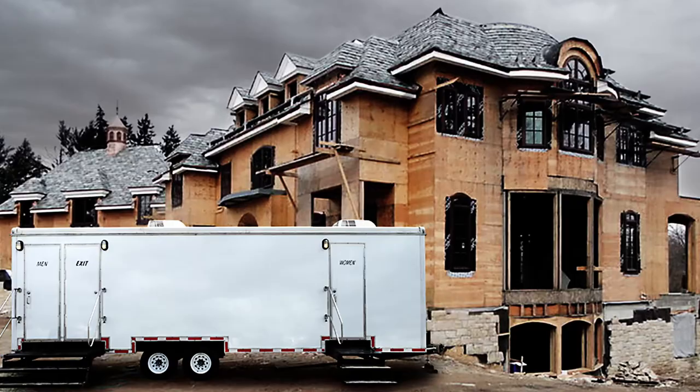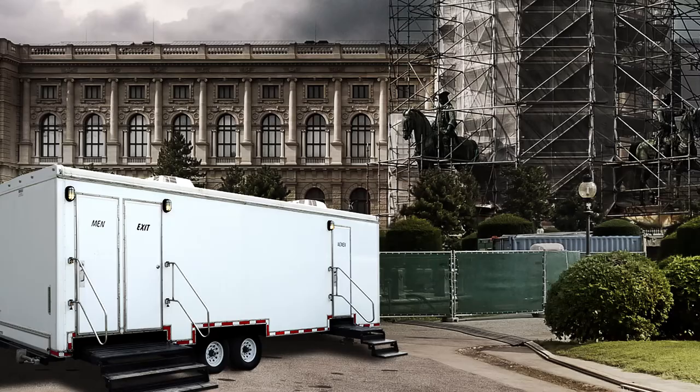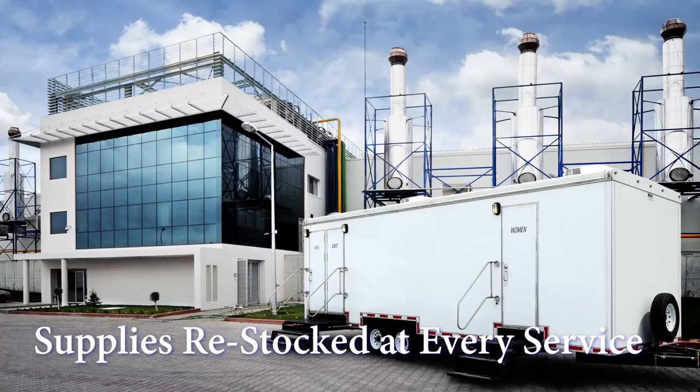With every long-term rental, Call Ahead cleaning service is available daily, weekly, monthly, or tailored to your requests. Our uniformed service technician will clean and sanitize the Contractor's with only hospital-grade cleaners and disinfectants, and restock it with supplies at every service.